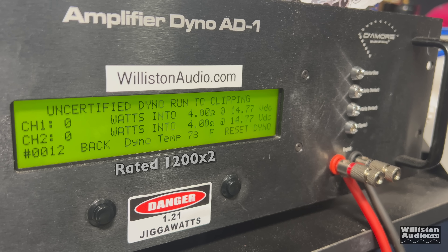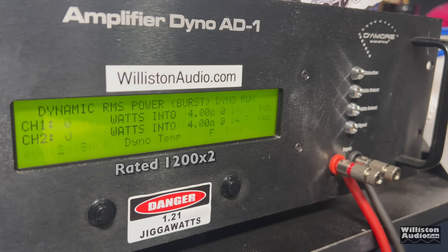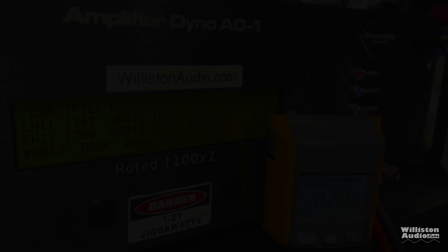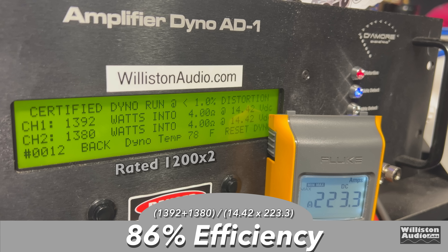We get 1392 and 1380 at around 14.42 volts for the certified test to 1% distortion. So right at the rated voltage, we get over 100 watts more power. Uncertified to clipping, it's virtually identical: 1390, 1379 at 14.42. The dynamic test sends a pulse tone into the amp — not much difference here: 1383, 1382 at 14.5 volts. Efficiency: 86% at four ohm stereo.